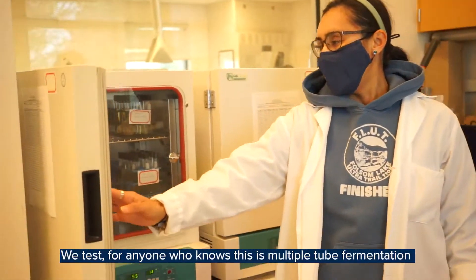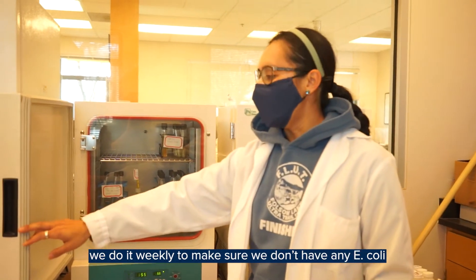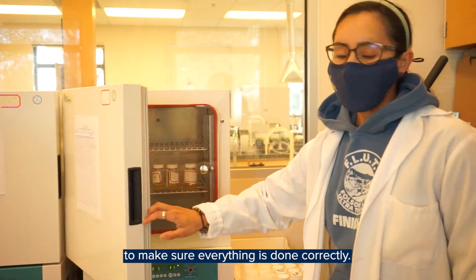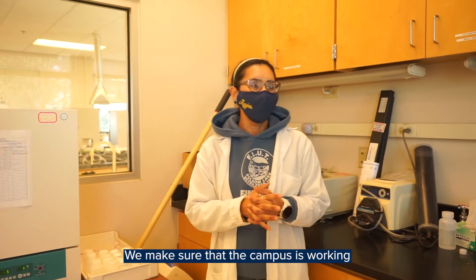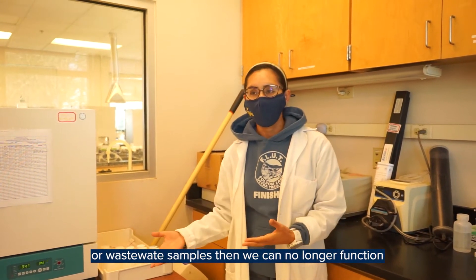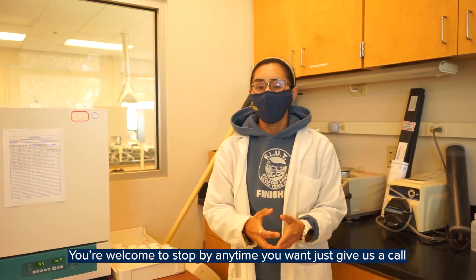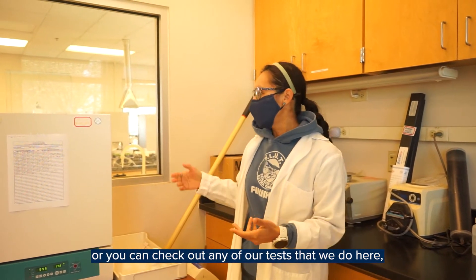We test — for anyone who knows — this is multiple tube fermentation. We do it weekly to make sure we don't have any coliforms in our water, our treated water. And this is for our drinking water. We do a lot of quality assurance testing on our water to make sure that everything is done correctly. It's a very small lab, but we do a lot. We make sure that the campus is working, because if by any chance we fail any of our drinking water or wastewater samples, then we can no longer function and provide water to our clients. If you want to stop by anytime, just give us a call or send us an email, and we are happy to give you a tour or show you any other tests that we do here.